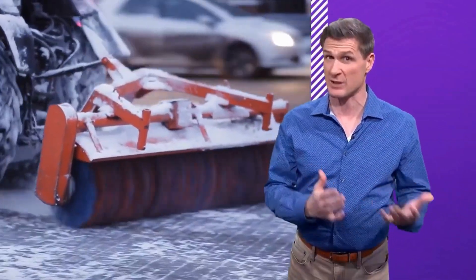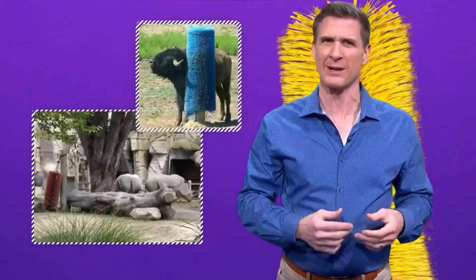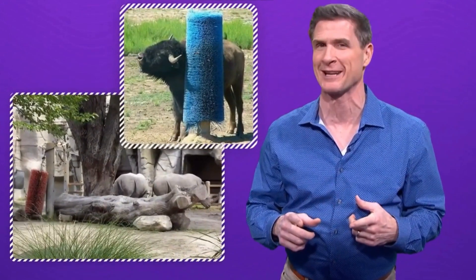Have you ever wondered what happens to street sweeper brushes when they get worn out? I never thought about that either. Well, apparently they make for pretty good back scratchers for livestock and zoo animals in particular.